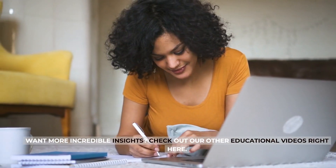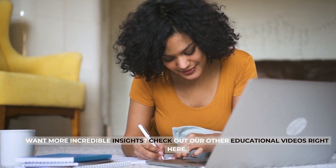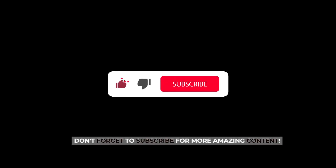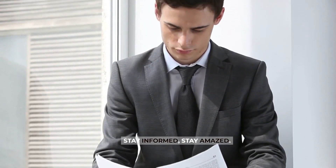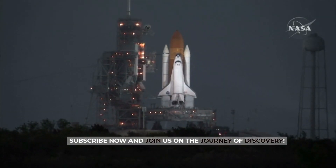Want more incredible insights? Check out our other educational videos right here. Don't forget to subscribe for more amazing content. Stay informed, stay amazed. Subscribe now and join us on the journey of discovery.